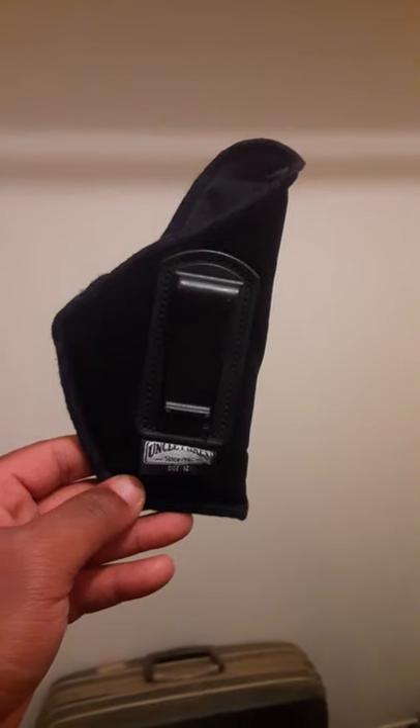Uncle Mike's holster size 12. This is the holster I use every day when I'm carrying my Taurus G3C, and it holds it nice and snug. I just clip it on my belt, put my shirt over it, nobody knows I got a gun on me just in case I need it.